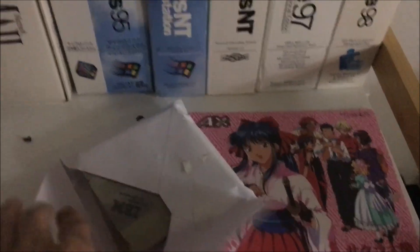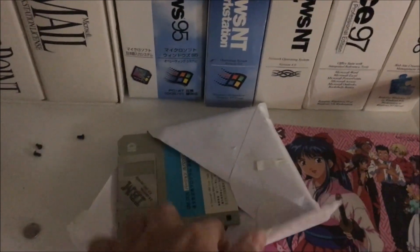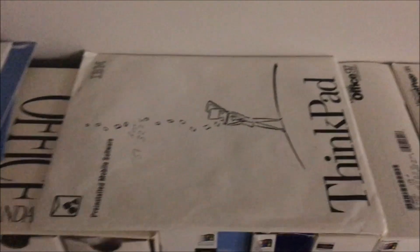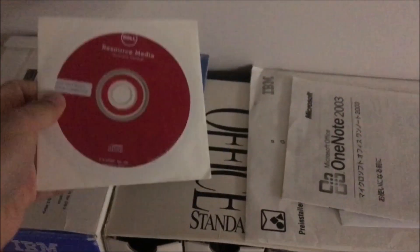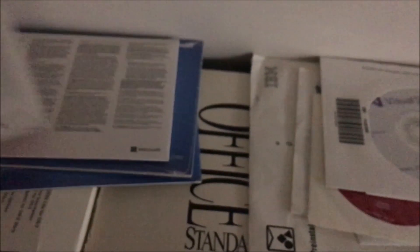IBM PC DOS right here — unfortunately all the floppies for these died, they all don't work. What a tragedy. Spare hard drive for the 755 series ThinkPads. Got a CMOS battery, random CDs, and some software on top. OneNote 2003 with the documentation. Dell Resource Media. Visual Studio 2012. Windows 10 — that was a gift. Server 2019. Windows XP and more Windows XP.